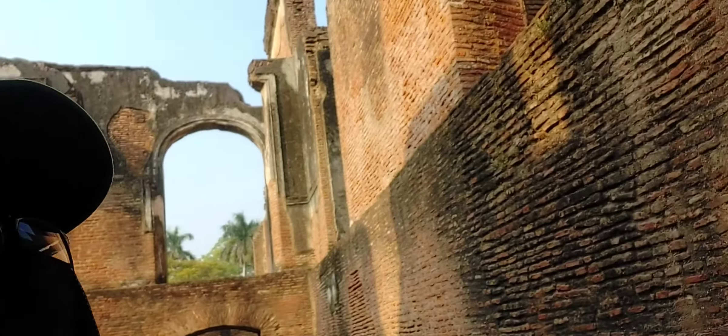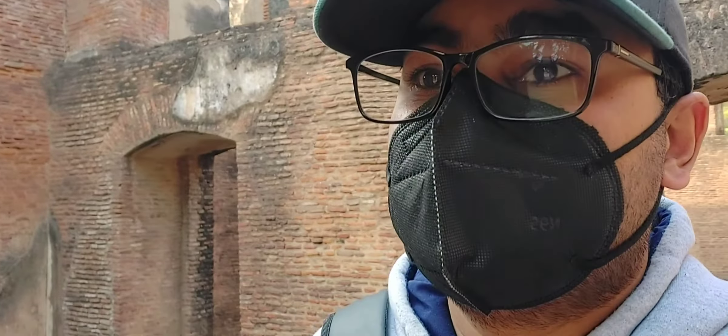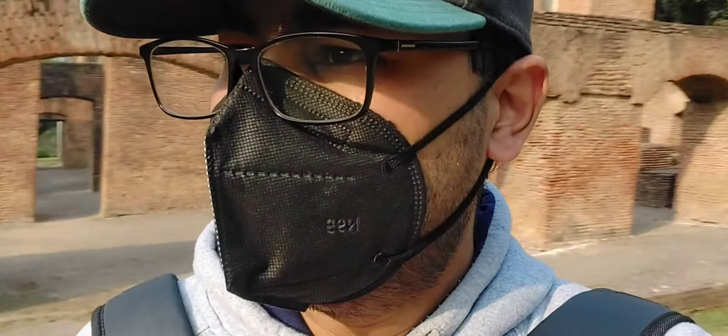So this is the midsection of the area. Look at the thickness of these walls — super thick. And right as we come out, we see this monument — it's like a cenotaph here.